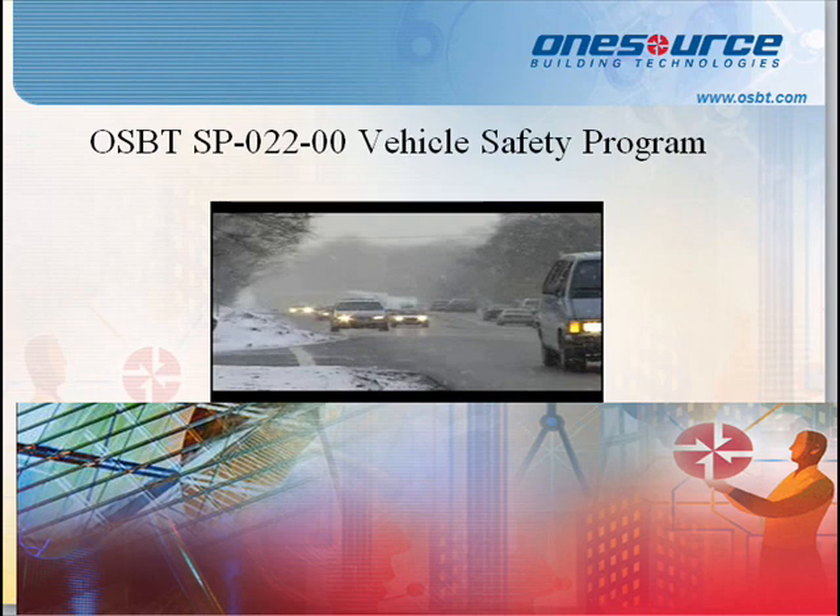Standard Procedure 022: Vehicle Safety Program. The main purpose of this vehicle safety standard operating procedure is defensive driving techniques so that you can be safe behind the wheel and avoid accidents. Assigned operators will be able to identify driving hazards, understand defensive driving techniques, and use these techniques to prevent accidents and injuries on the road. As an authorized driver of a company vehicle, you have been given certain privileges; you assume the duty to obey all motor vehicle laws, maintain the vehicle properly at all times, and follow the policies and procedures outlined in the standard operating procedure.